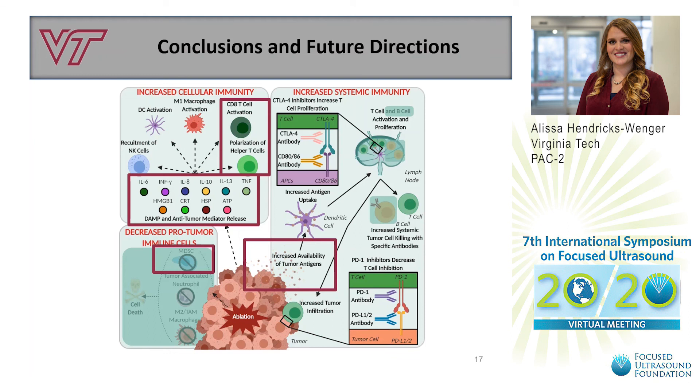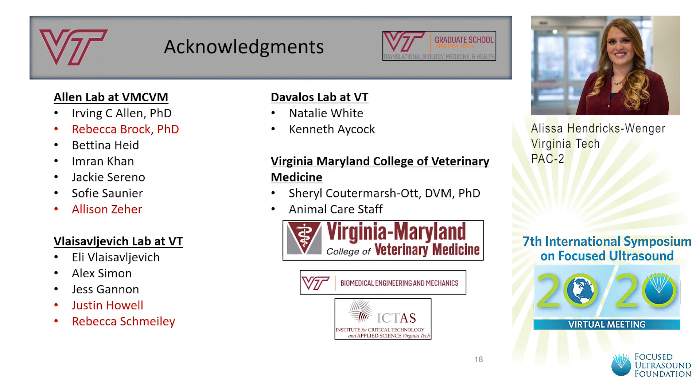Based on the work shared today, results show that histotripsy releases immune-stimulating molecules comparable to irreversible electroporation and cryoablation. From the initial in vivo work, we also showed that histotripsy treatment of pancreatic tumors can shift the tumor microenvironment to be more anti-tumor. While this work is promising, more studies need to be done to determine the full extent of systemic immune system involvement. I would like to thank everyone who has helped on this project, and thank the Focused Ultrasound Foundation for the opportunity to present.